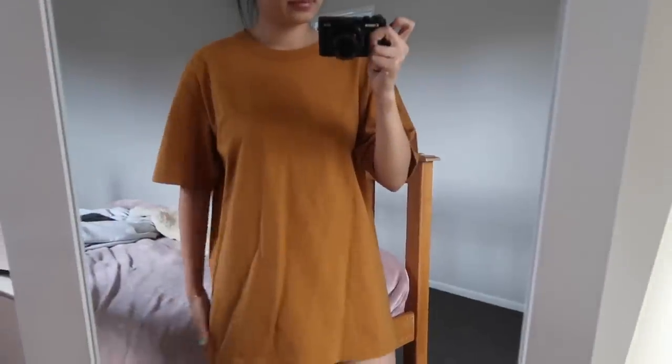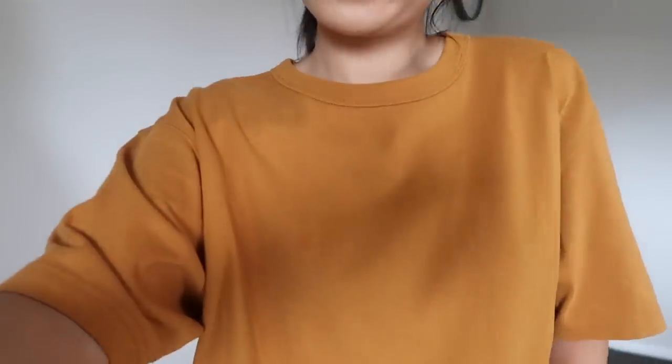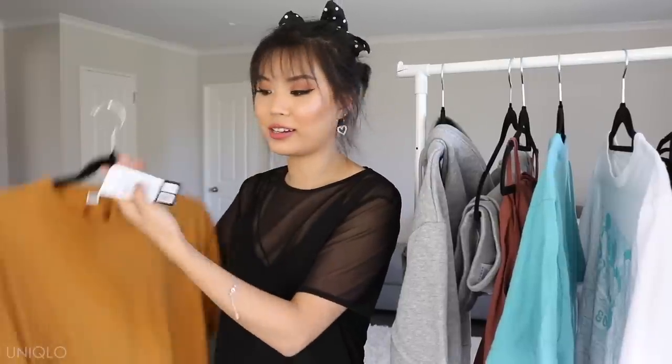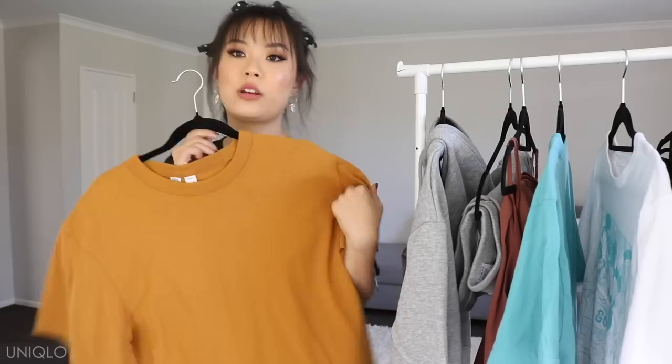The last item I got from Uniqlo I actually got for Harry because he wanted to try out more colors, but he's never worn it yet so I'm just going to keep it for myself. It's pretty much just a plain mustard tank. I love t-shirts — they are the most comfortable thing. I love mustard too; I think mustard complements my skin tone really nicely. The tag is still on it — it was $19.90 AUD and I got it in a size medium. I'm just going to wear this like an oversized shirt because that's just my vibe.